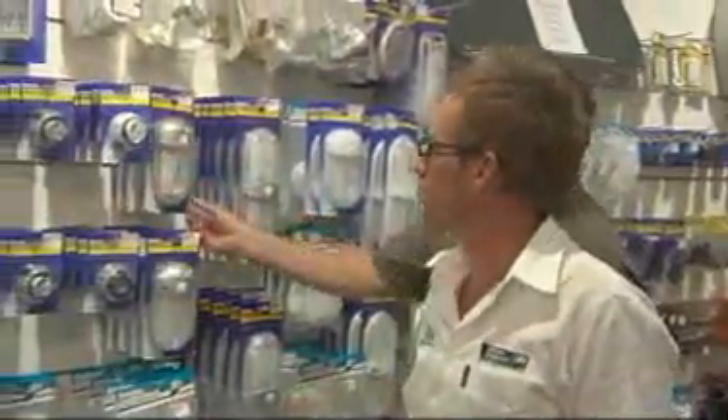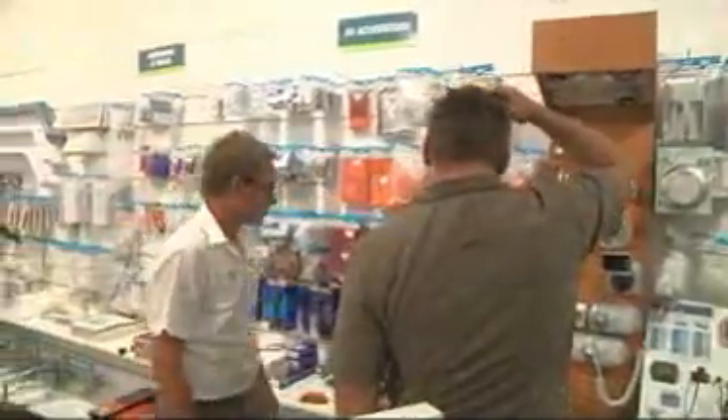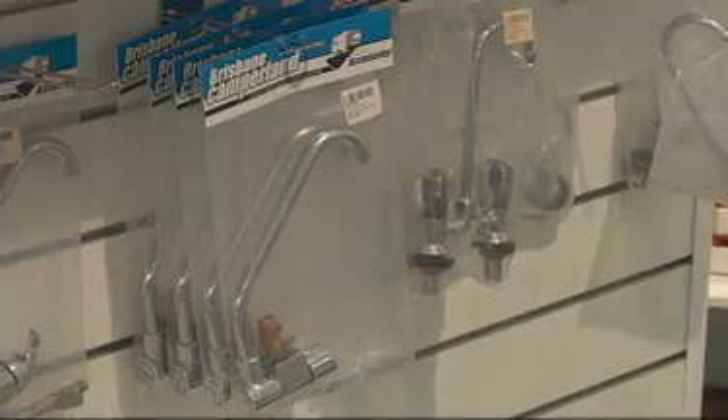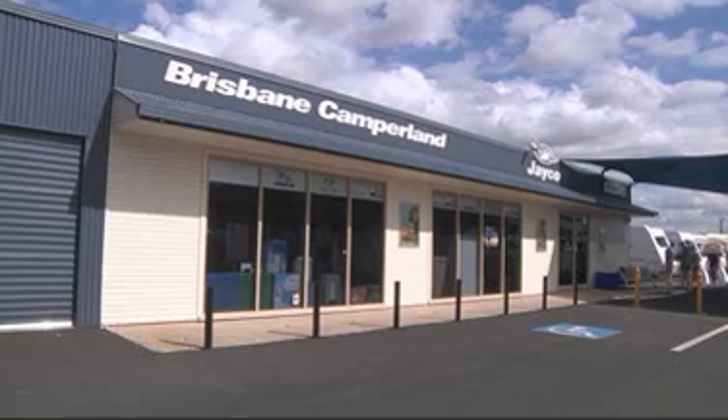With almost three decades' experience in the caravan industry behind them, the team at Brisbane Camperland are fully aware that every caravan owner is different, and likewise, everyone has their own personal touches in mind. Whether it's a road atlas to help you find your destination, a larger set of mirrors to make reversing easier, or a 240 volt cable so you can plug in and power up at night — there's also a spare parts department with everything from nuts and bolts to full replacement parts for repairs or restorations.